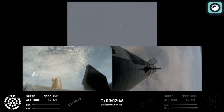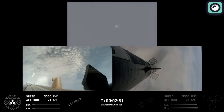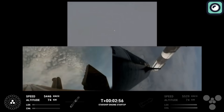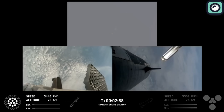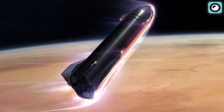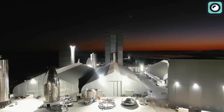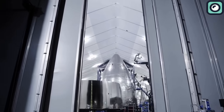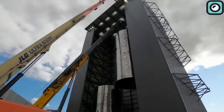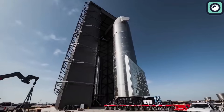Moreover, stainless steel has excellent durability and strength-to-weight ratio. It can withstand the physical stresses of launch, space travel, and reentry without compromising structural integrity. This robustness is essential for the repeated use of the Starship, aligning with SpaceX's goal of creating a fully reusable spacecraft. The choice of stainless steel also offers economic benefits — it is less expensive than other high-performance materials and easier to work with, helping reduce manufacturing costs. This cost-effectiveness is crucial for the sustainability of frequent space missions.